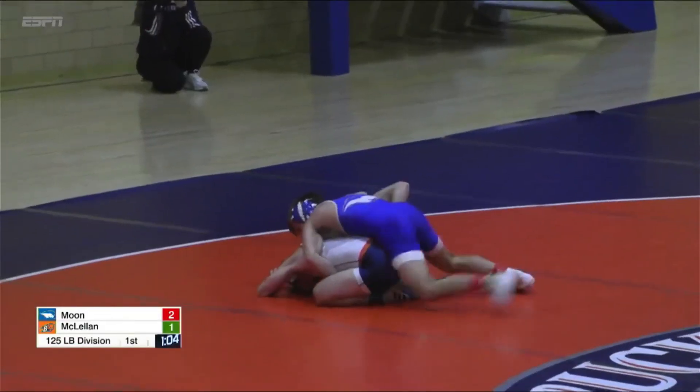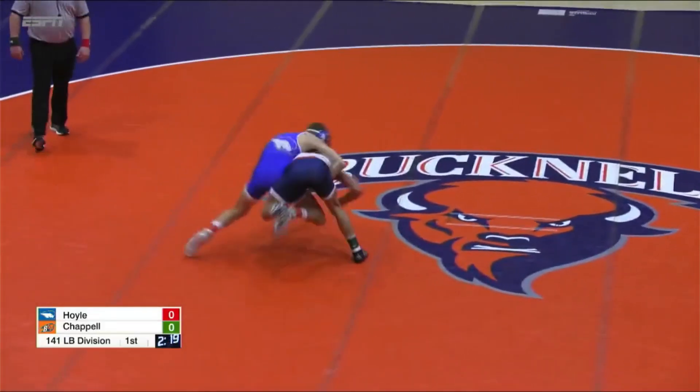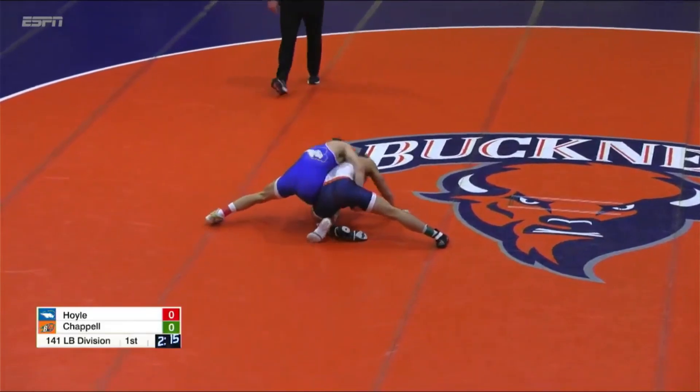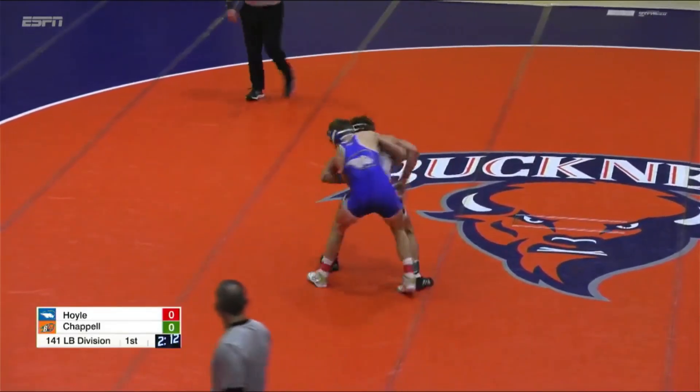Another takedown by Moon. Two points — should be two points for that Merkel position. Hoyle with the takedown. He leads it two to nothing.